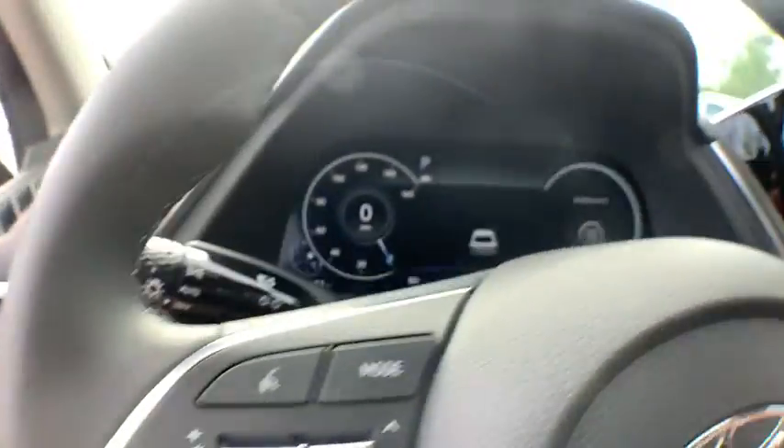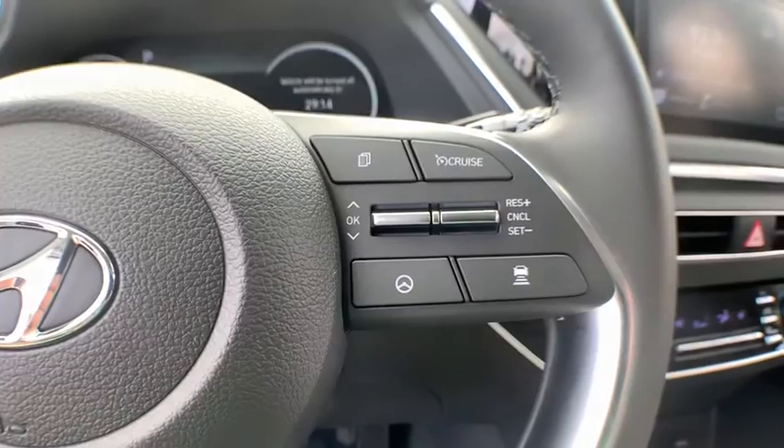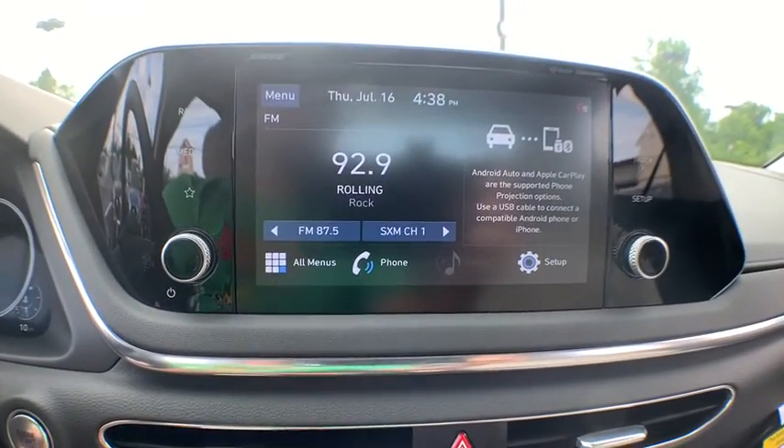Here are some of this vehicle's great options: traction control, Bose sound system, panoramic sunroof, dual airbags, leather-wrapped steering wheel, power steering, and four-wheel disc brakes.